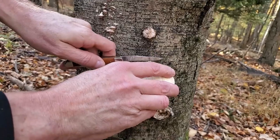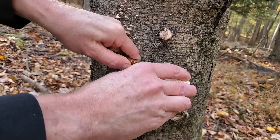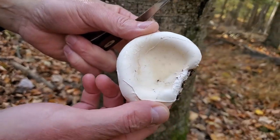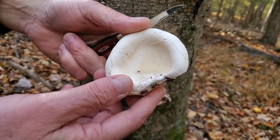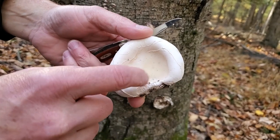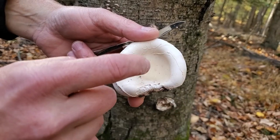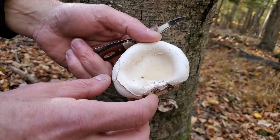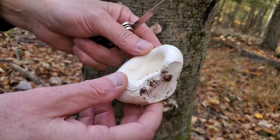Let's go ahead and take a little bit off — cut this right off the tree here. Check that out. Look at the underside of it. Very cool. Now this is a young specimen so it hasn't fully developed. It is a polypore mushroom. Right now you can't really see the pores very well because it's not fully developed, which is perfect.